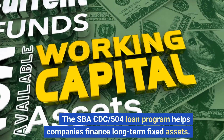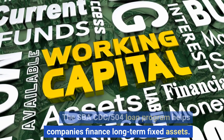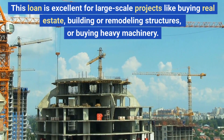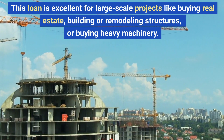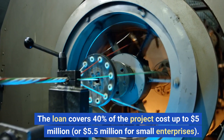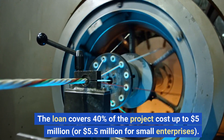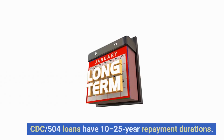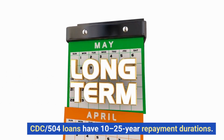The SBA CDC 504 loan program helps companies finance long-term fixed assets. This loan is excellent for large-scale projects like buying real estate, building or remodeling structures, or buying heavy machinery. The loan covers 40% of the project cost up to $5 million, or $5.5 million for small enterprises. CDC 504 loans have 10 to 25-year repayment durations.